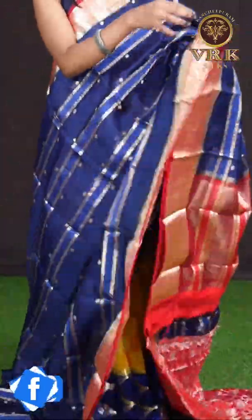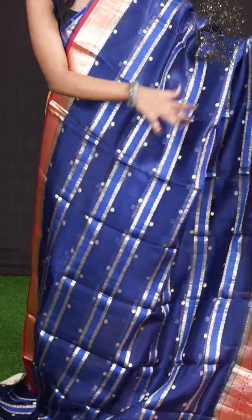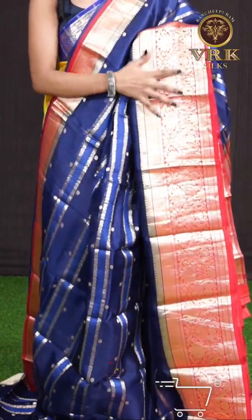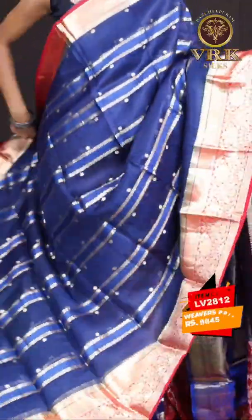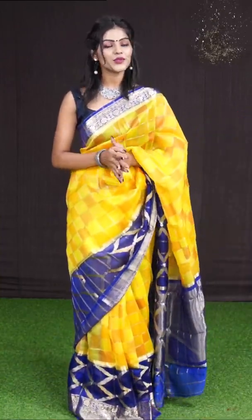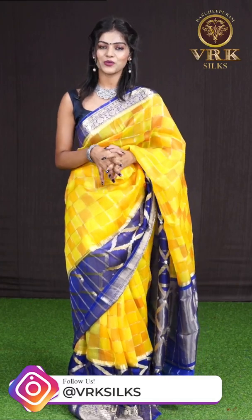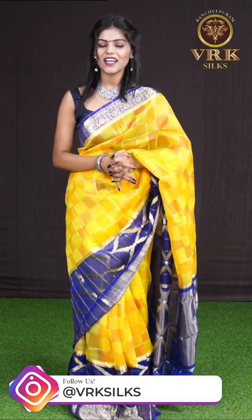Here we have a blue saree — all over it has got horizontal zari lines with zari booties which looks very pretty. The border is in contrast red color with a beautiful golden zari design. Here comes the contrast fancy designer pallu, and the blouse is a designer blouse. The item code is LV2812 and the price is 8,845 rupees only. Other than these collections, we have more in our showroom — you can visit directly or book a video call appointment through our WhatsApp number.